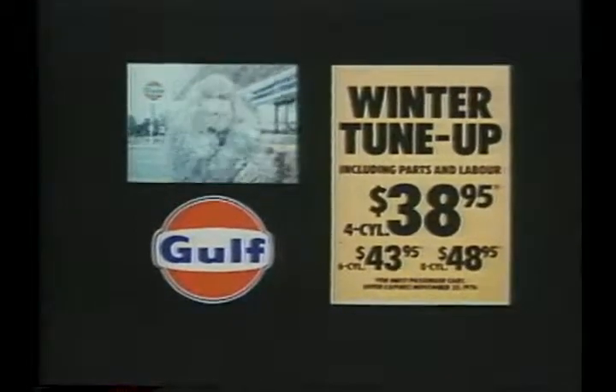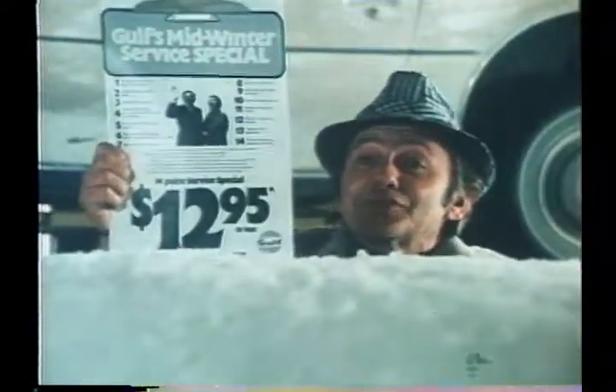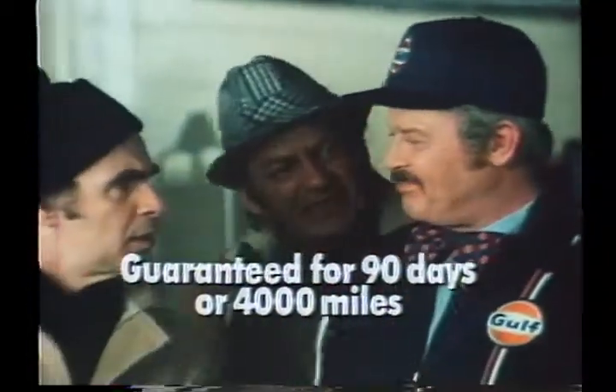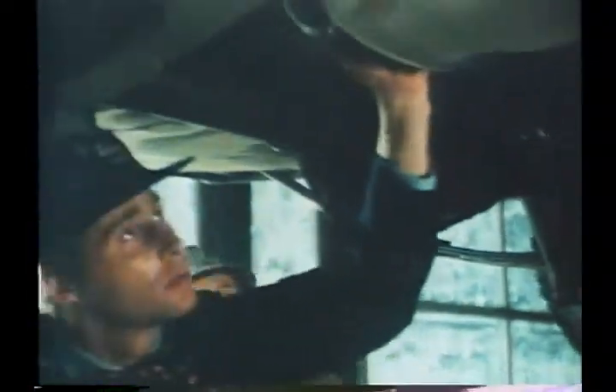Wherever you see the winter tune-up sign, we're here for the Gulf midwinter service special. The special is $12.95 for a 14-point check, guaranteed 90 days or 4,000 miles. It includes lubricating the chassis, checking the shocks, inspecting the exhaust system, and testing and adjusting air pressure in all tires.